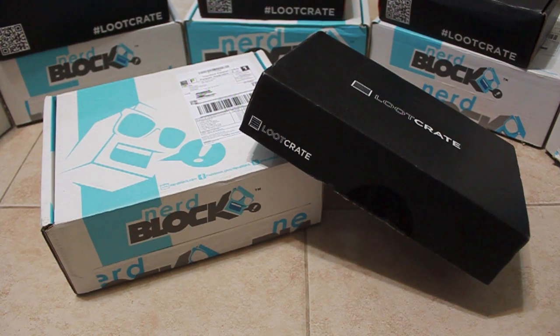Hello everyone, this is Jane with Nerdophiles and today I will be unboxing the October 2014 Loot Crate and Nerdblock. I apologize if my voice sounds nasally — I'm just getting over a cold — but without further ado, let's get this started.